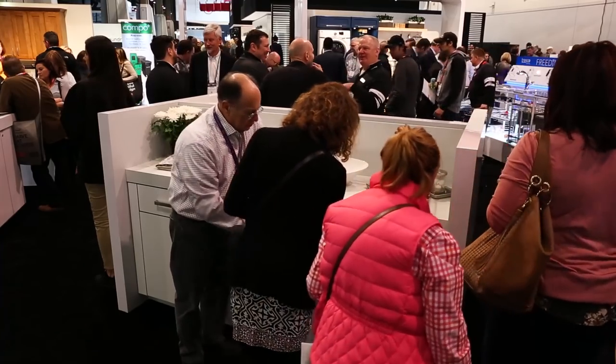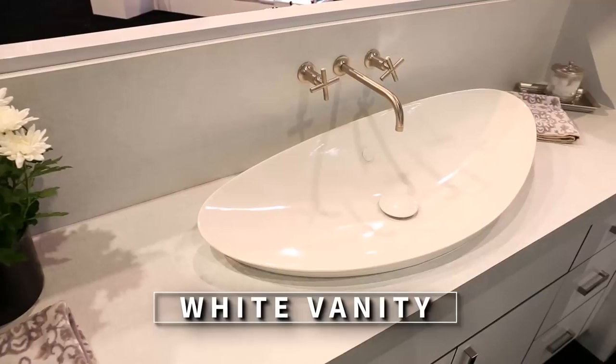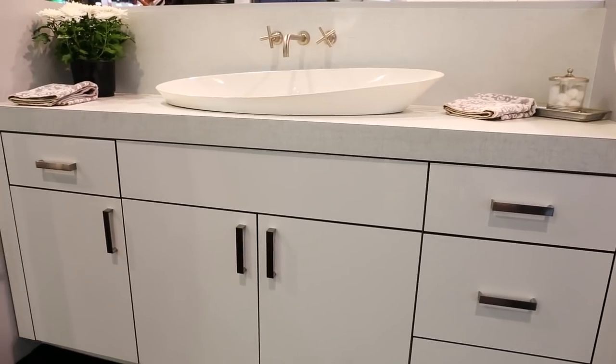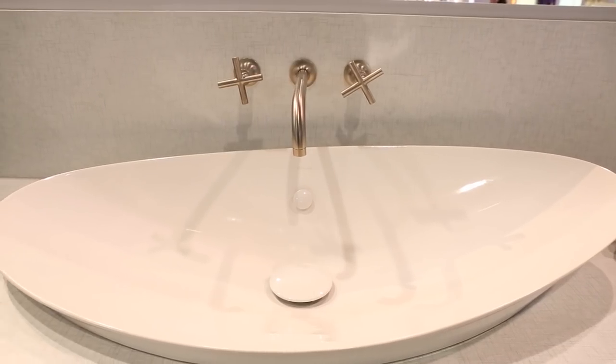Our second vanity featuring WW Wood cabinetry is topped with a Lab Designs countertop and also features a beautiful Kohler sink and faucet.